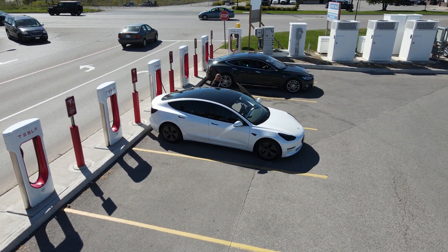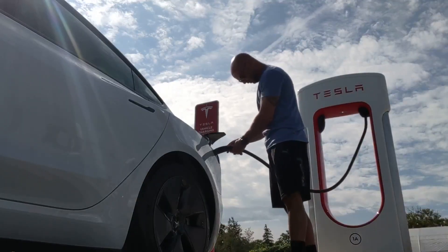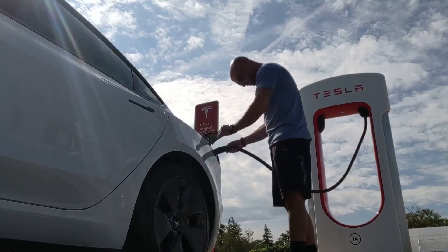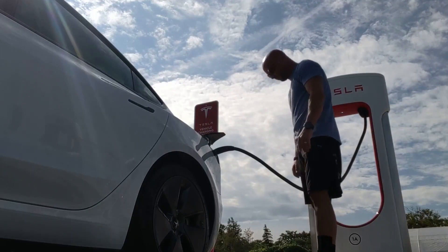The Model 3 offers a range of up to 358 miles, which is 576 kilometers, on a single charge depending on the version and model you choose. This is more than enough for daily commutes and it means you can travel long distances without having to worry about running out of power. The Model 3's range is one of the best in the electric car market and it continues to improve with each new software update.